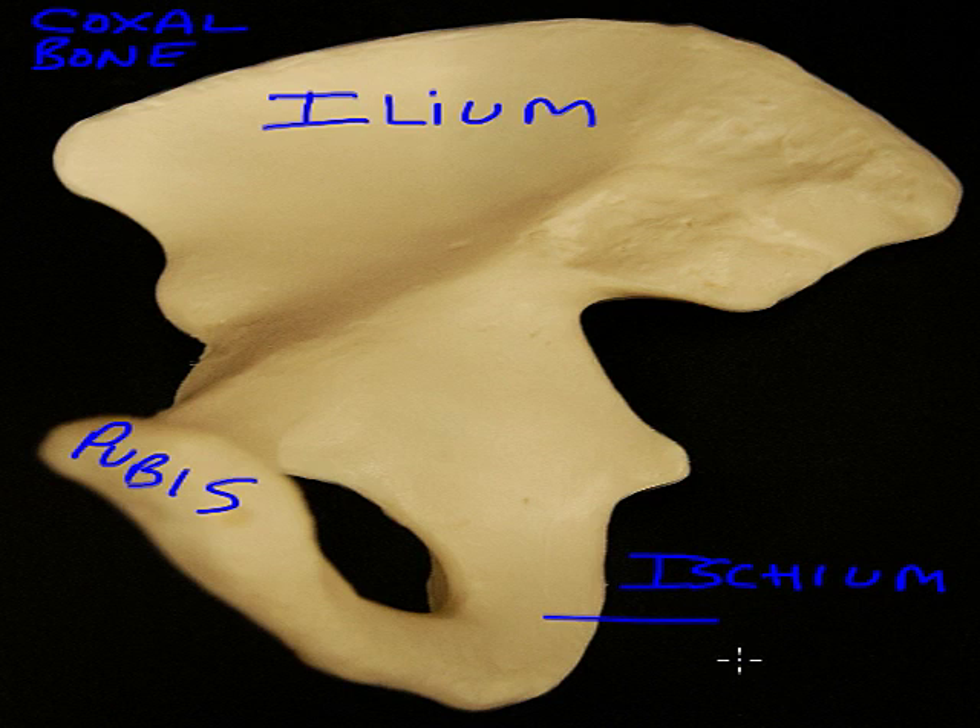Think ischium — 'isch,' 'tush.' We sit on our tush, we sit on the ischium. The seat bone, this round curved shape, is a good reminder of its function.